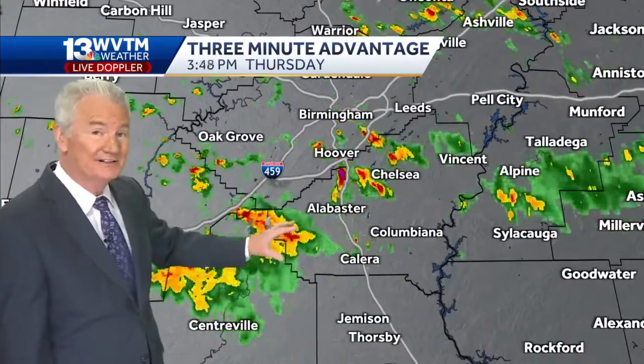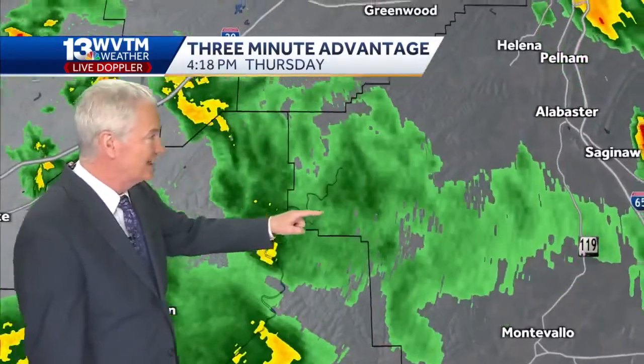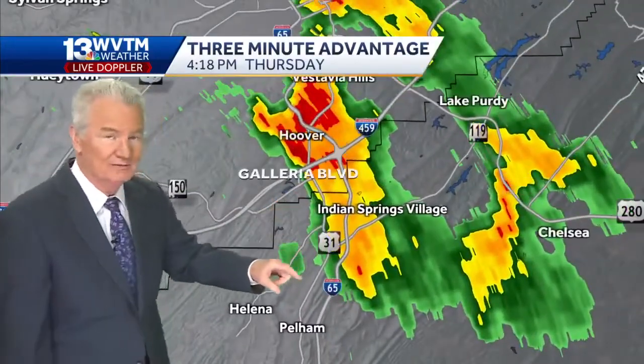For a while there was quite a bit of lightning and thunder, not so much now. But around the Hoover area up into Birmingham, we're getting a fair amount of rain and some of it's fairly heavy. This one is dying out, so Pelham, Alabaster, and Helena won't get much from that.